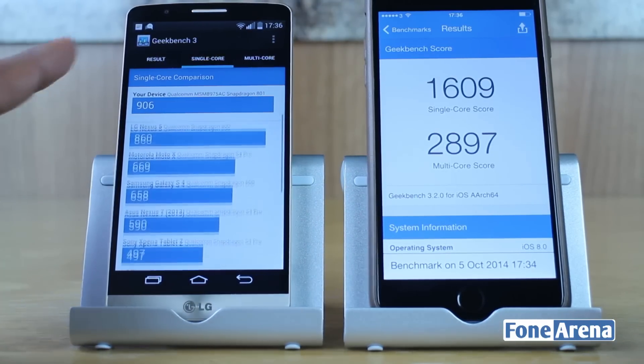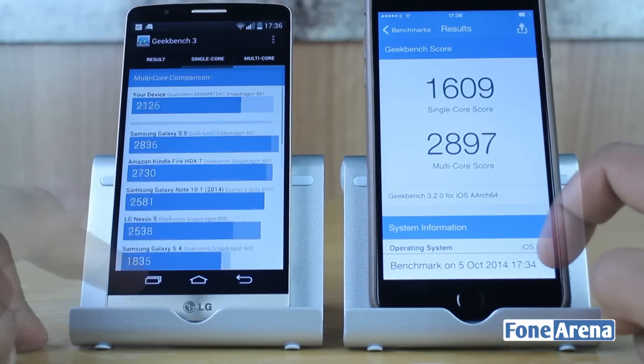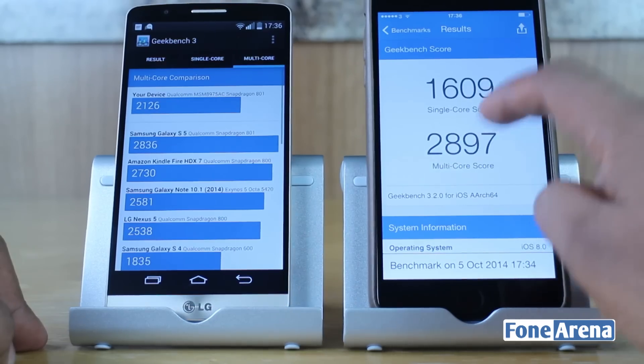In comparison, the LG G3 only ranks slightly lower than the Galaxy S5 in the single core test, but ranks much lower in the multi-core test, with its score of 2126 placing it between the LG Nexus 5 and the Galaxy S4.